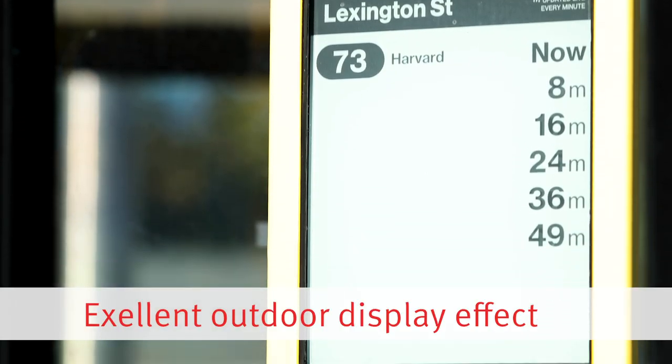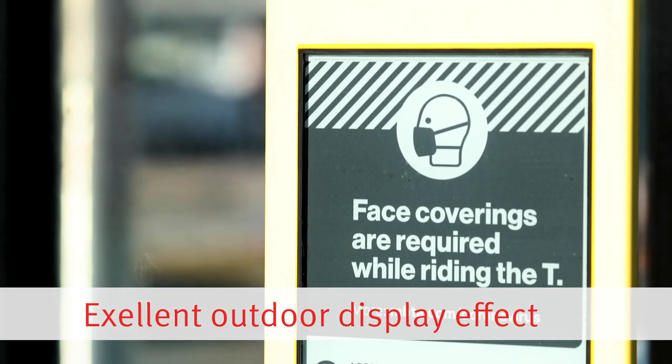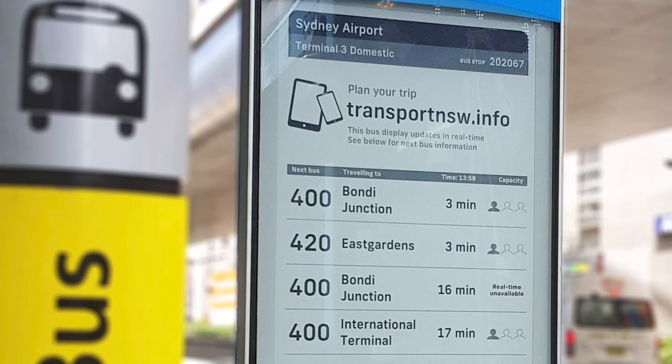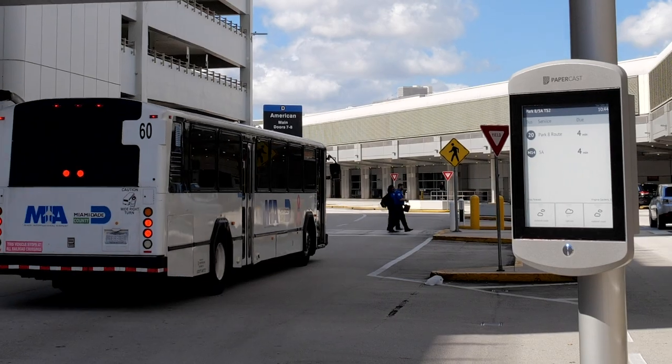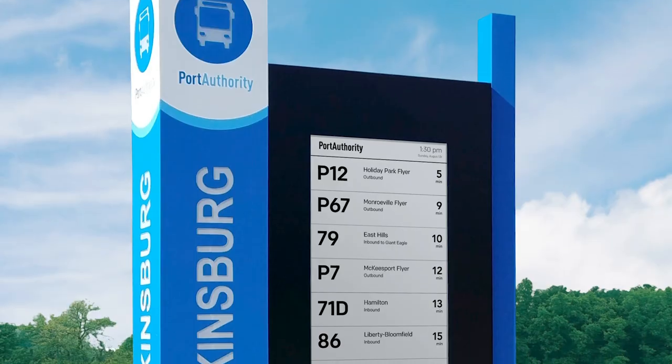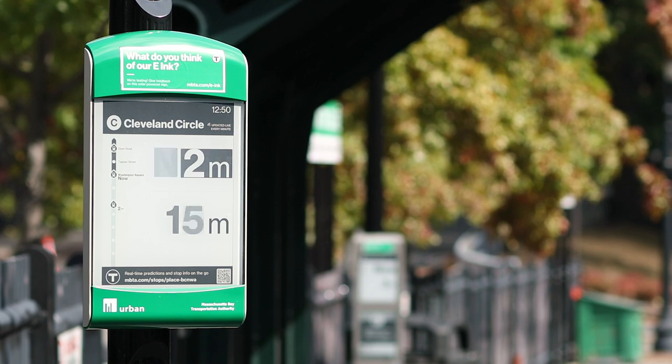The first advantage is the reflectivity of digital paper. Digital paper is similar to traditional paper in that it relies on reflective ambient light, which is why it's so good for reading outdoors. The brighter the light, the clearer it is to read, with no glare or washout even in direct sunlight, just like regular paper.